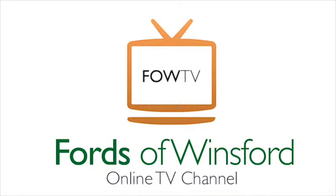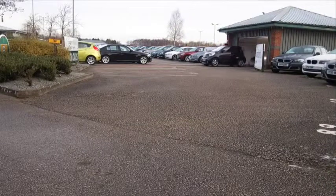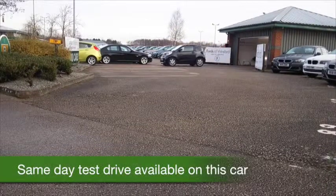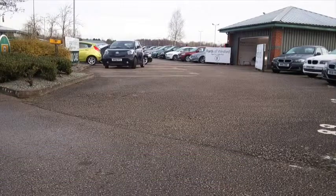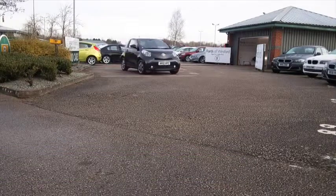Here's a car that's a cinch to drive, brilliant around town. You can zip in and out of traffic with ease, you can park this with no problem at all, and it's a perky performer with its one litre VVTi engine.